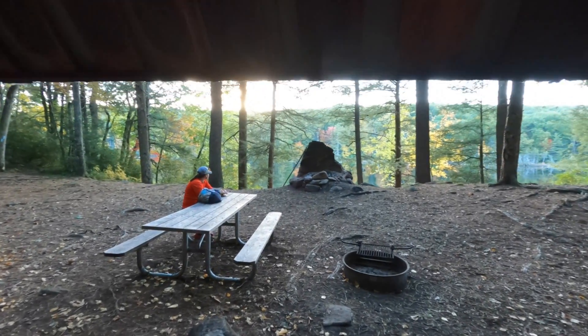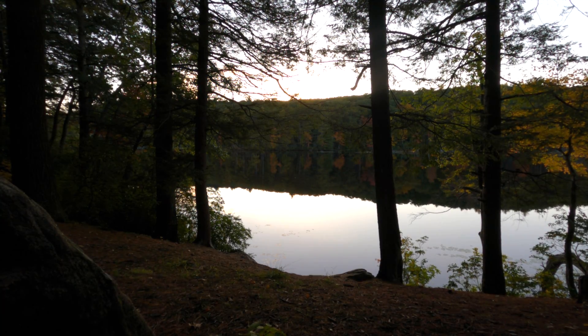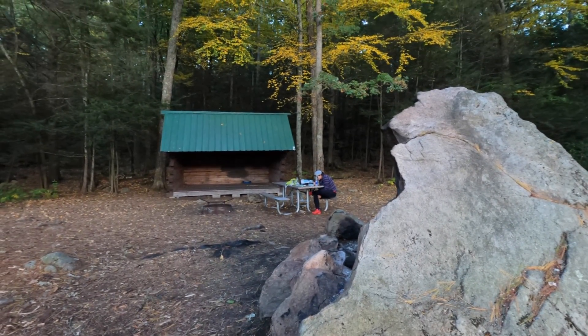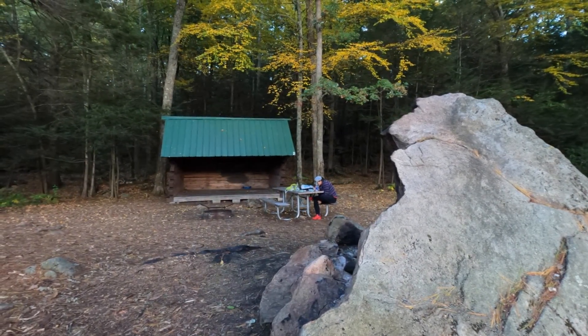The view from the shelter is not bad at all. Cell service is poor here, but it looks like Amanda managed to get a signal over there. It's getting late and the sun is setting. We stopped here at the East Shelter for a snack before we head back to our campsite at the South Shelter. Our tent is all set up — we'll probably relax a little and then figure out how to cook some dinner. Mountain House tonight.